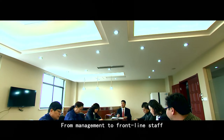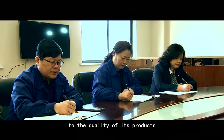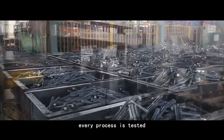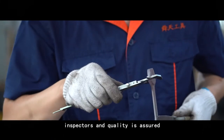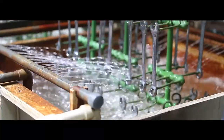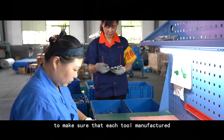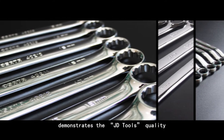From management to frontline staff, everyone gives top priority to the quality of its products. From raw materials to finished products, every process is tested and strictly controlled by quality inspectors, with quality ensured by professional testing machines. All wrenches are made according to ISO, DIN and NC standards to ensure that each tool manufactured demonstrates Jiangdu Tools' quality.